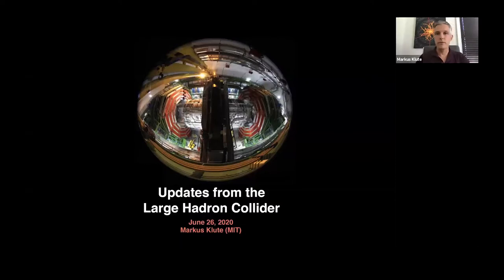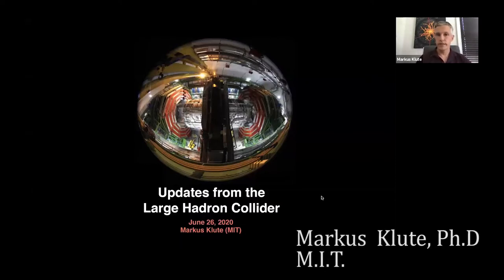Thank you for having me back. I prepared a set of slides to give you a glimpse of what's going on at CERN and the Large Hadron Collider today. I'll start with an introduction for those new to this topic, then talk about ongoing events, updates to the schedule, future plans, and also how COVID-19 is impacting our research and our lives.